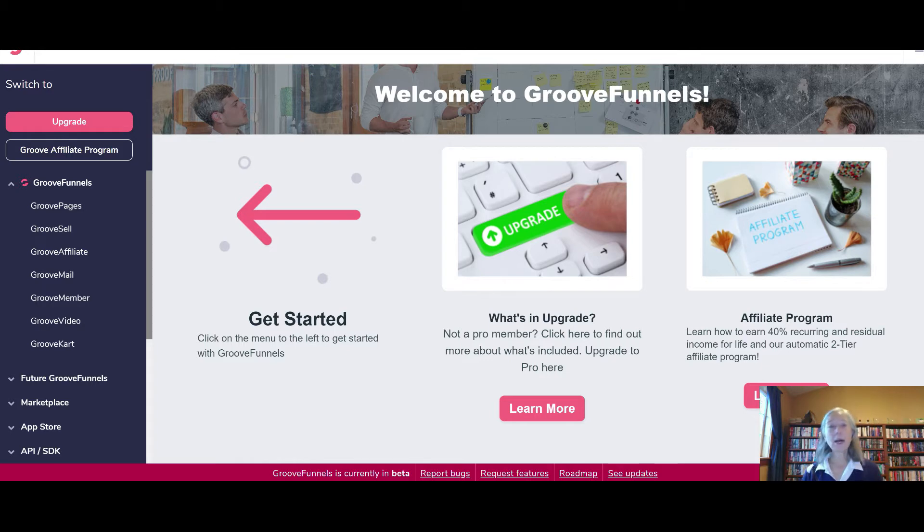To be totally honest, because it is a free account, a lot of the features are limited, so you're not going to get the full suite of tools unless you upgrade. But you can create up to three one-page websites or sales funnels so that you can start marketing your business for free. There are a couple of things I really like about GrooveFunnels — one is that you can sign up for their affiliate program and earn up to 40% recurring and residual income for life.